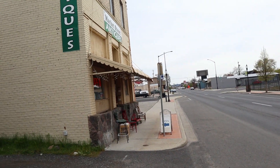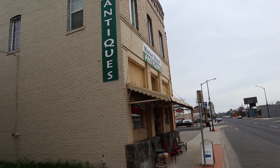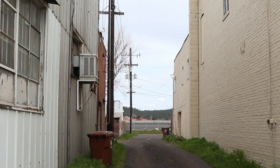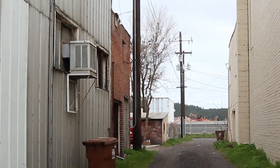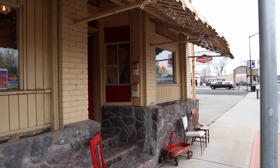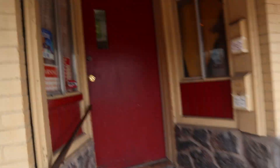Behind me is our first stop, Market Street Antiques. This is Market Street in Spokane. Hilliard was a railroad district, and the construction you see through the alley there is where they're finally putting a big road bypass and taking out a lot of the tracks.